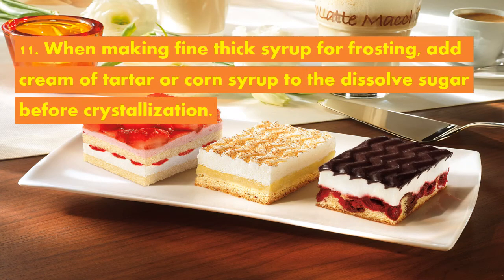When making fine, thick syrup for frosting, add cream of tartar or corn syrup to dissolve sugar before cooking to prevent crystallization — simply the formation of coarse, grainy sugar crystals.